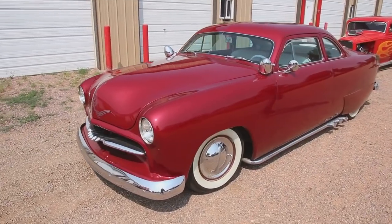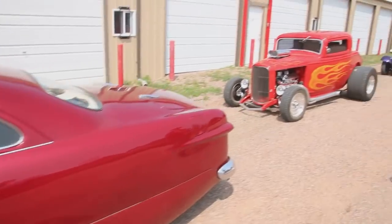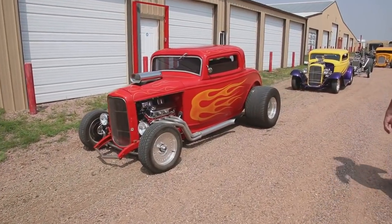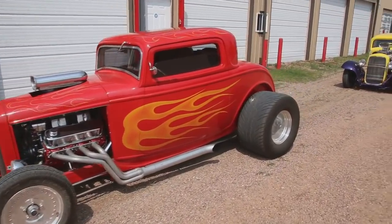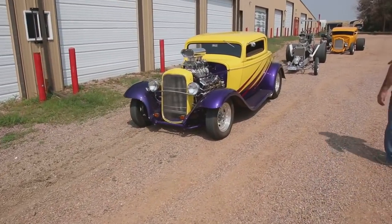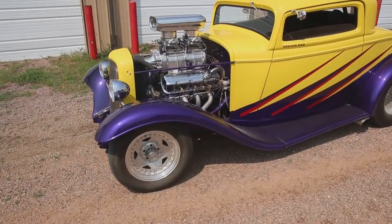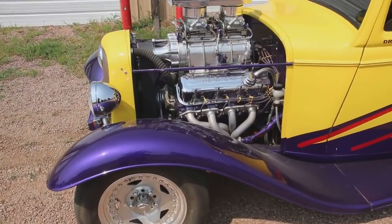Follow me over here. Here's my Chop Top 1950 — this is a beautiful car, really 50s style. Here's my three-window 32 with a 454 motor. And here's another three-window 32 Ford — big block, 502 cubic inch, 671 blower.